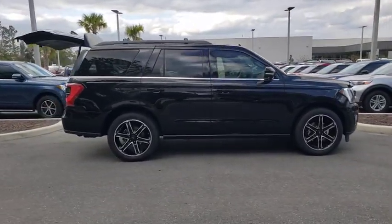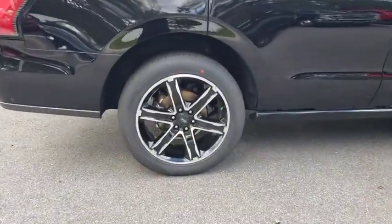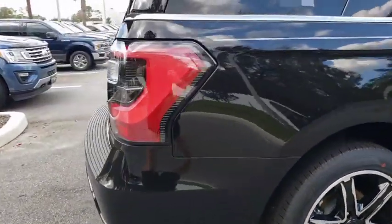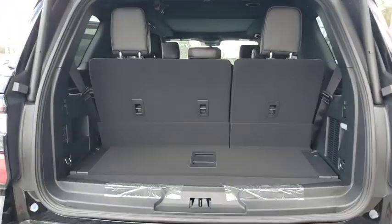Here are some of this vehicle's great options: backup camera, power liftgate, keyless entry, power passenger seat, remote engine start, traction control, stability control, steering wheel audio controls, lane departure warning, tow hitch, anti-lock braking system.